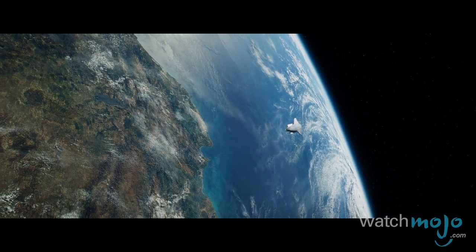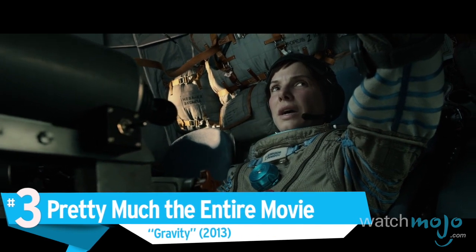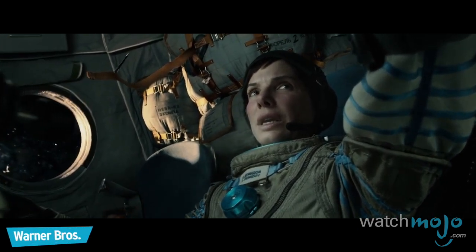Putting an emphasis on showing rather than telling, the scene is an absolutely angelic portrait of romance. Number 3: Pretty much the entire movie — Gravity.